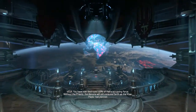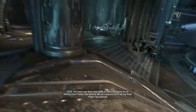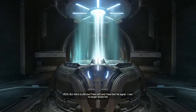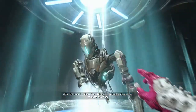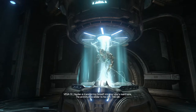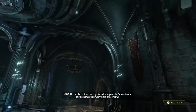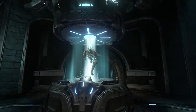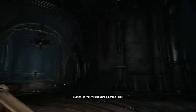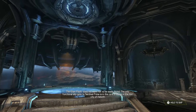We're back at the Fortress of Doom. Dr. Hayden is transferring himself into your ship's mainframe. The architecture is similar to his own. The final priest is hiding in Sentinel Prime.